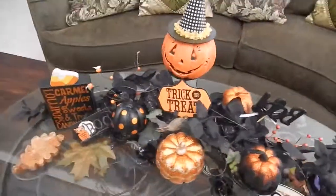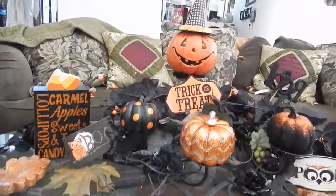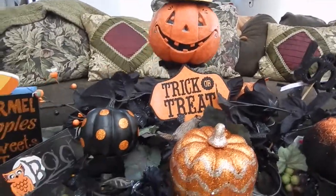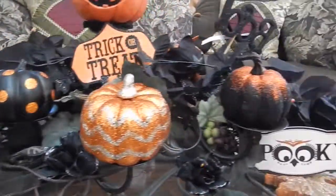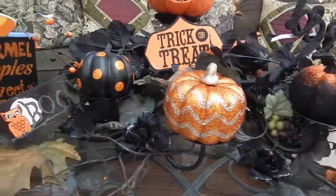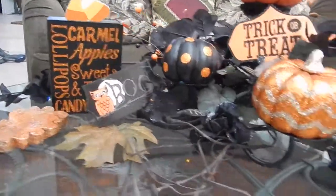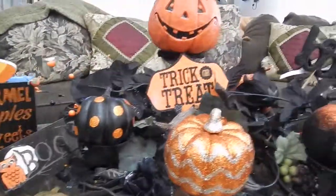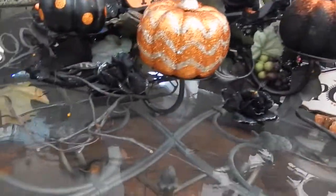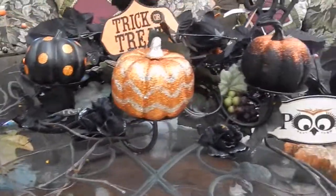And then to my coffee table, which I really like the way it turned out. The pumpkin I got at Hobby Lobby, and these little things — the trick-or-treat, the boo, spooky — from Hobby Lobby. The glitter pumpkins were from Michael's. This piece was from Hobby Lobby last year. And the garland right here is from the 99-cent store. I have orange lights but I have to change the battery, so when I show you what it looks like at night I'll have them in so you can see it.